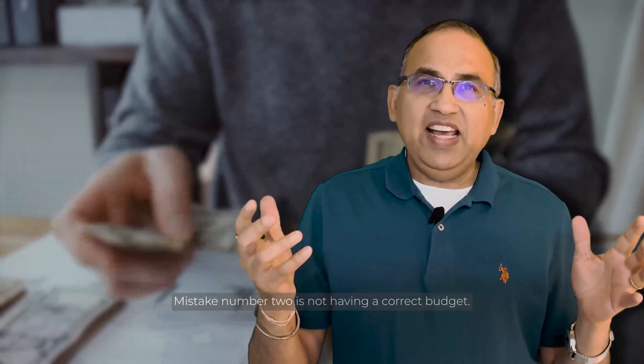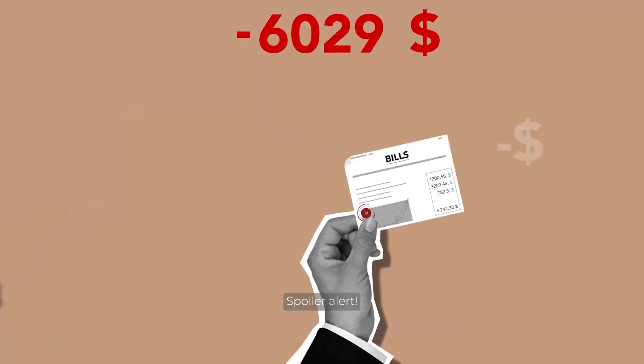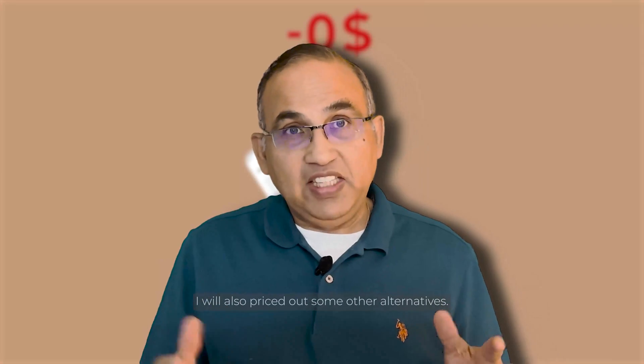Mistake number two is not having a correct budget. You're going to learn how much this project will cost. Spoiler alert — it's a lot. I will also price out some other alternatives.